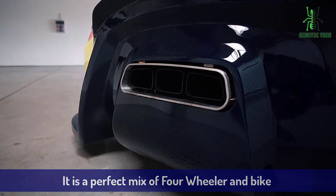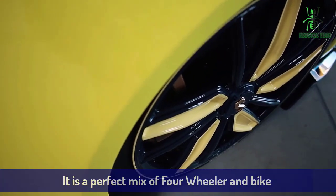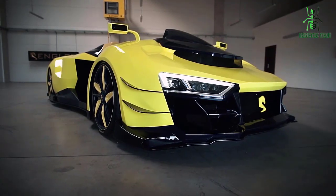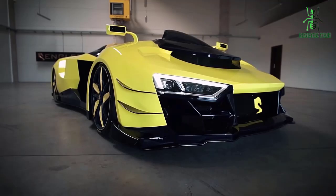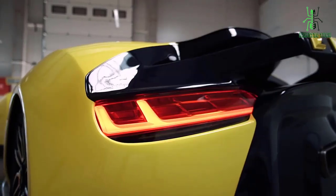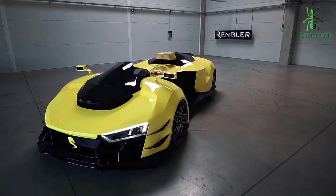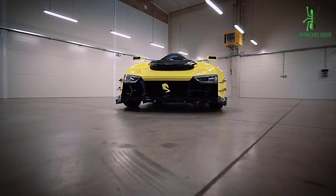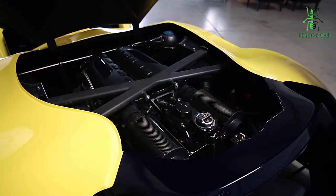The Engler FF Quad Bike is the perfect mix of a four-wheeler and a dirt bike. With speeds up to 60 miles per hour, this vehicle will get you anywhere you need to go quickly and in style. Four-wheel drive capabilities make for easy handling on any terrain, so it's perfect for those who like to explore off the beaten path.